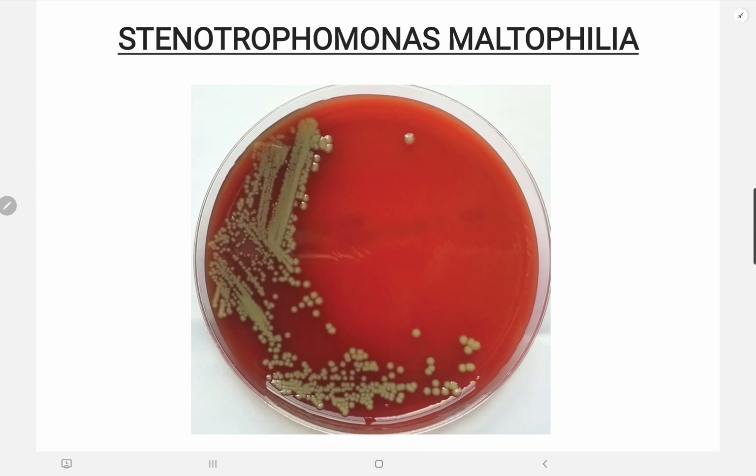Diagnosis involves culturing the organism from clinical specimens such as blood, sputum, or urine. Identification can be challenging, and molecular methods can be used for confirmation.